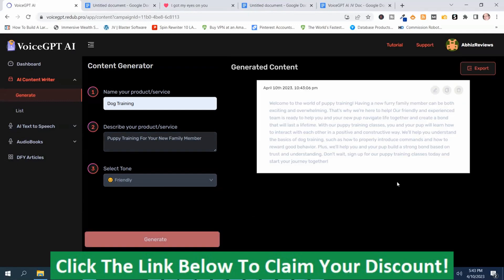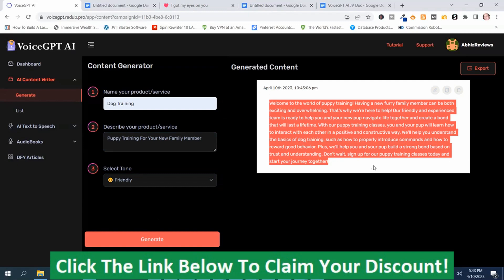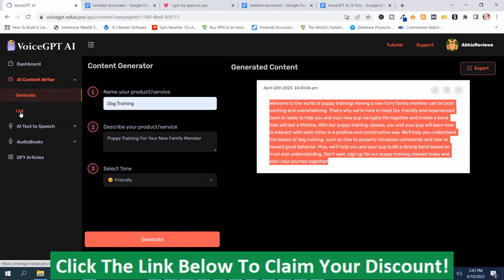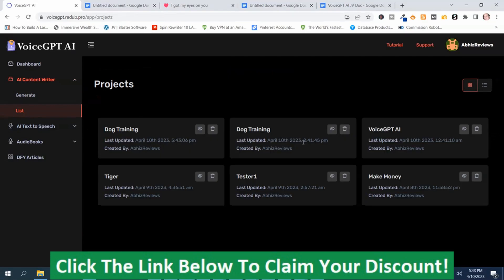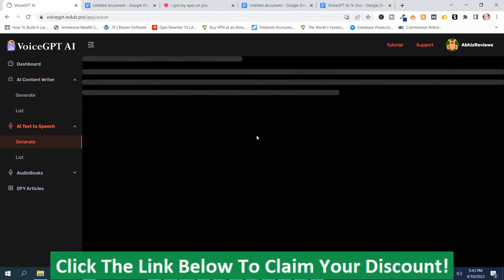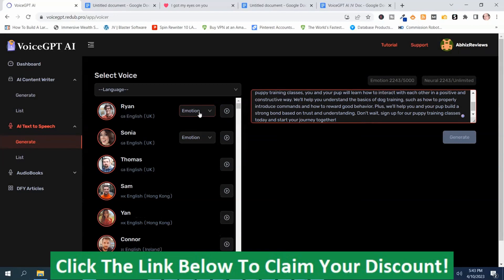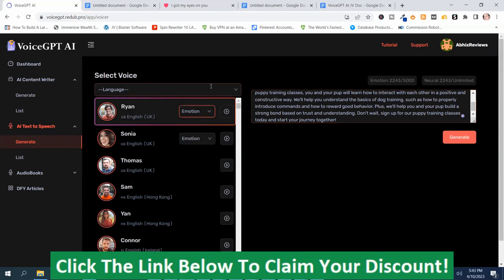Now the content is generating over here. I'll highlight this so you can see it — this is the content it came up with. You can copy it or export it, and your content will be saved so you don't lose it. You can always view previously generated content even if something happened like your computer crashing. You can also turn it into text-to-speech — paste your content, pick a voice and an emotion, then push Generate. You can preview the voice using this button, and your list of different voices will appear here.